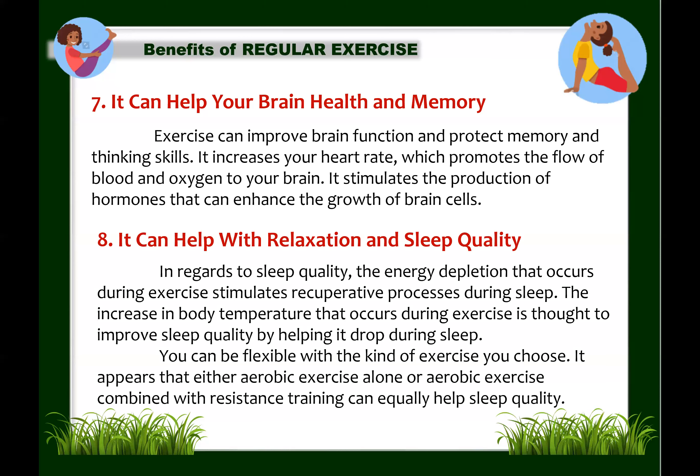Next: exercise can help with relaxation and better sleep quality. Regular exercise can help you relax and sleep better. The energy depletion that occurs during exercise stimulates recuperative processes during sleep. Moreover, the increase in body temperature during exercise is thought to improve sleep quality by helping body temperature drop during sleep.